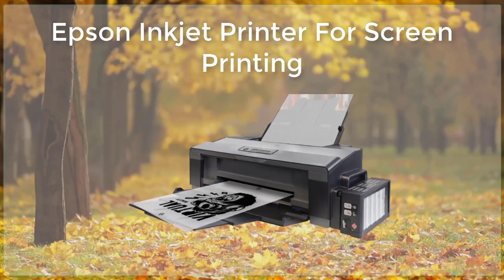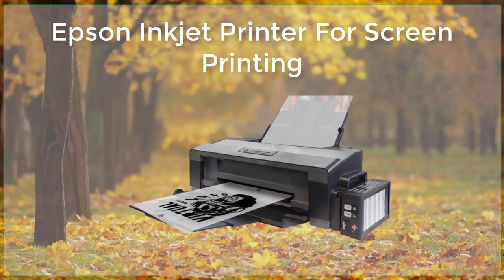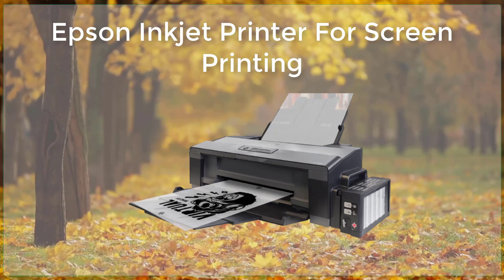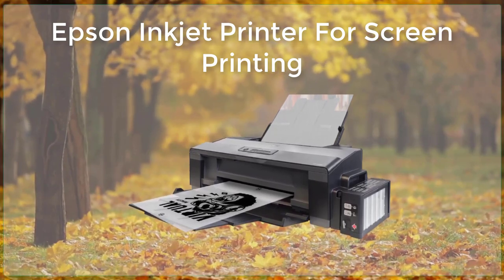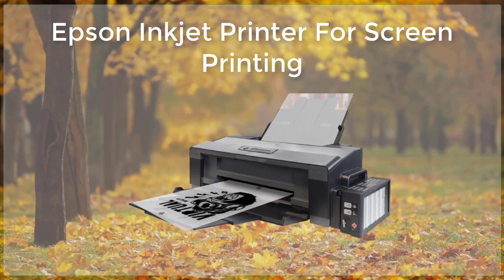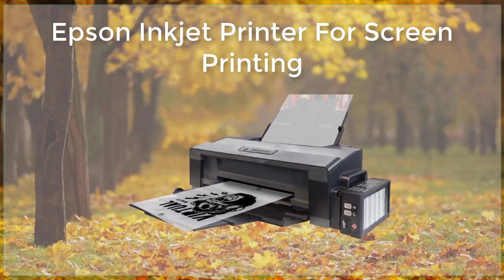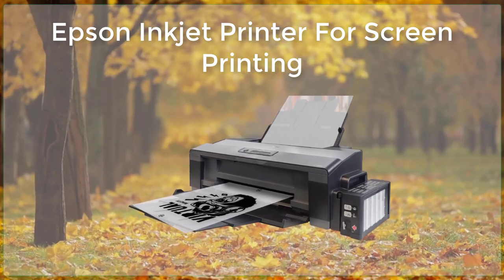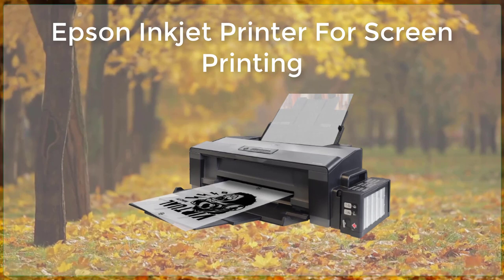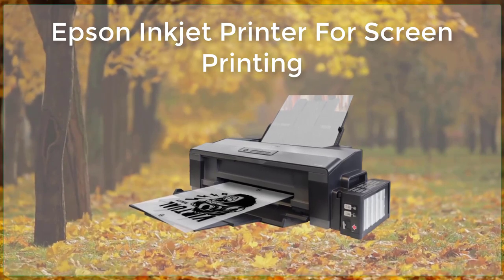When it comes to using Epson Inkjet printers for screen printing, there are a few tips and tricks to keep in mind. One important consideration is the type of ink that you use. Many Epson printers use pigment-based inks, which are known for their durability and resistance to fading. However, some screen printers prefer to use dye-based inks, which can offer a wider color range and better color vibrancy. Ultimately, the choice of ink will depend on the specific needs of your project.